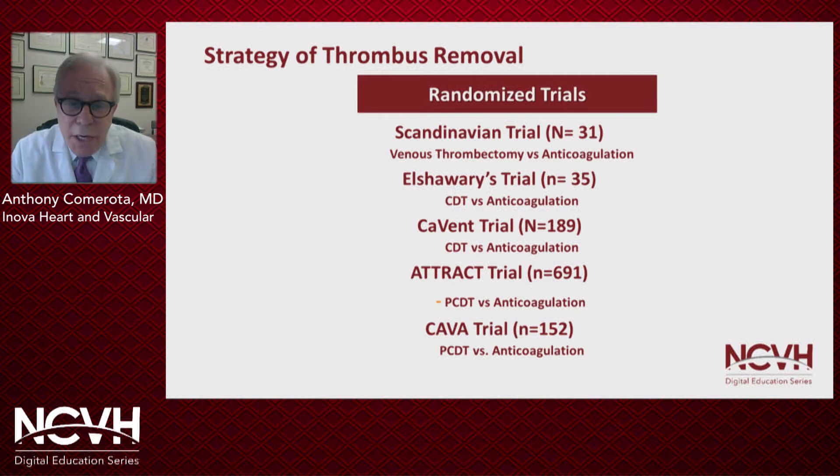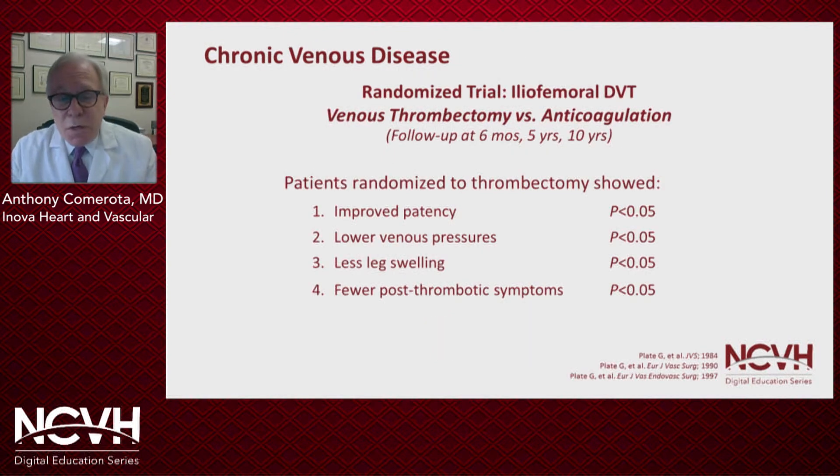When we look at the available randomized trials, we begin with the Scandinavian trial, which was a trial of venous thrombectomy versus anticoagulation. Then Al-Shawari looked at catheter-directed thrombolysis in a small group of patients, looking at patency and valve function. Then we have three randomized trials that looked at clinical endpoints: the CAVENT trial, the ATTRACT, and the CAVA trial, the most recent. Gunnar Platt and his colleagues reported six-month, five-year, and ten-year follow-up in patients randomized to venous thrombectomy versus anticoagulation. They found significantly improved patency, lower venous pressures, less leg swelling, and fewer post-thrombotic symptoms in those patients randomized to thrombectomy compared to anticoagulation. These are Level 1 data.